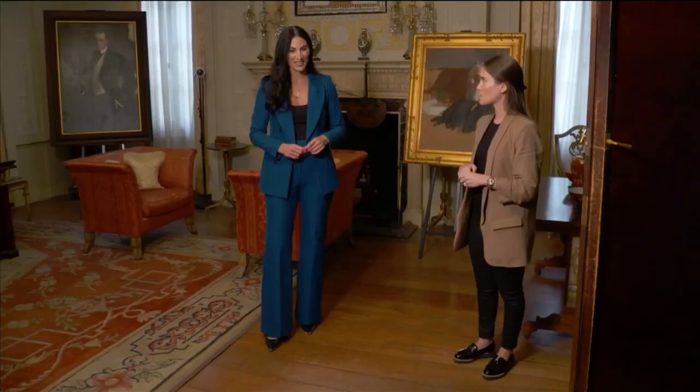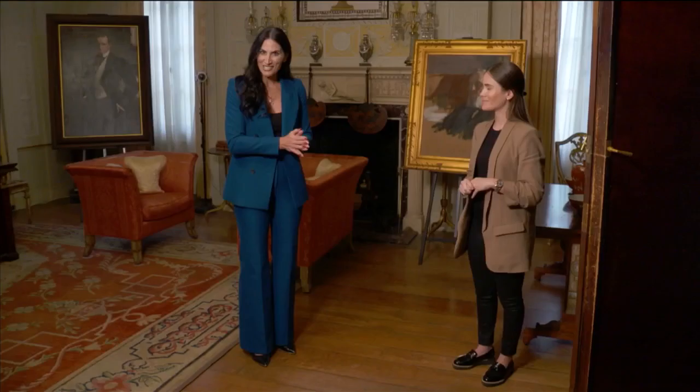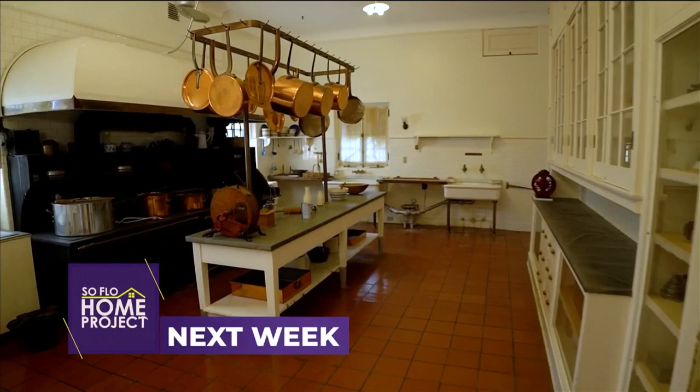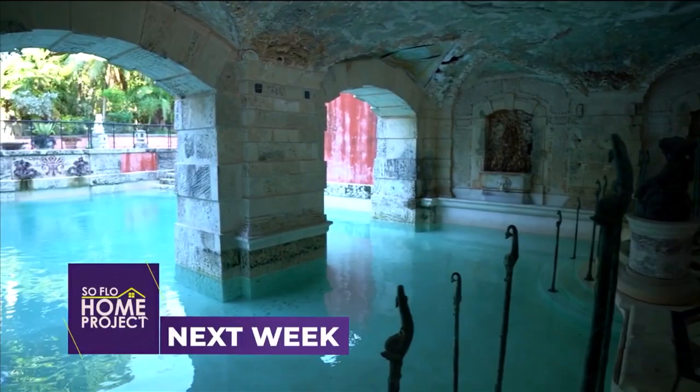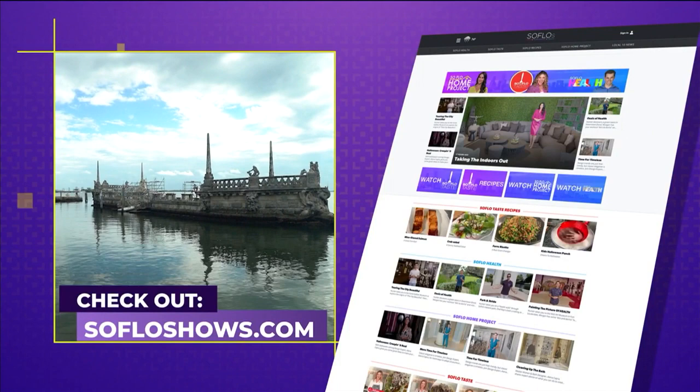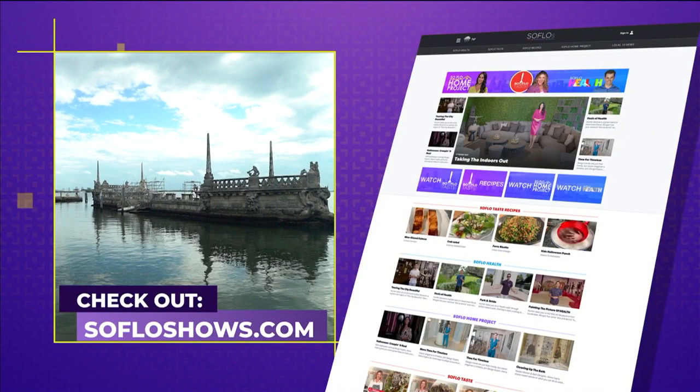It has been quite a great tour so far, and we're not done yet — we're going to be back next week with another tour through Vizcaya as we see more of this beautiful historic home. In part two, we take you into the private areas of this villa where we find hidden doors and look at the modern amenities of this 1916 mansion. Thank you all for watching, and we hope you join us again next week for another all-new episode of SoFlo Home Project right here on Local 10. Remember, there's no place like SoFlo Home. Check out all episodes online at SoFloShows.com and follow us on Facebook and Instagram.